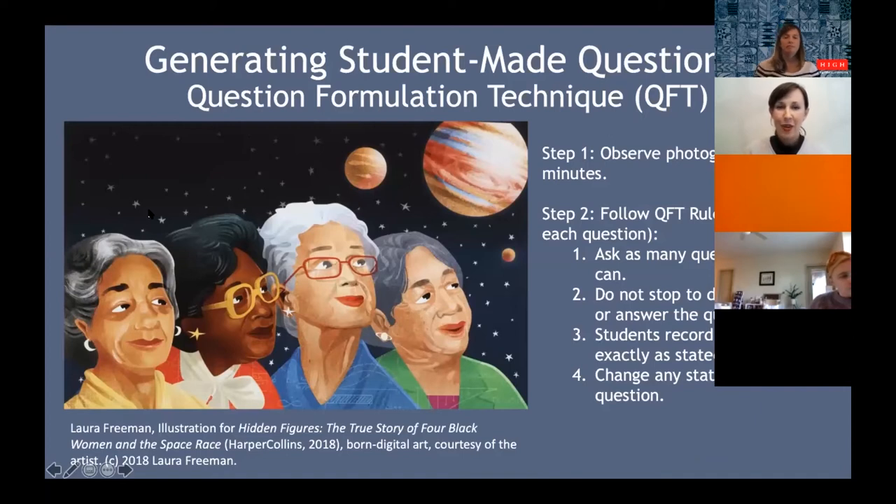We're going to use the Hidden Figures illustration we just looked at as our QFT prompt. The QFT always starts with a prompt — that can be a word, a phrase, a name, an event, an artifact, a piece of artwork, a primary source, or a photograph. The QFT is a great strategy that I have seen utilized in all subject areas: math class, science class, language class, art class. So it's really usable with any subject area.